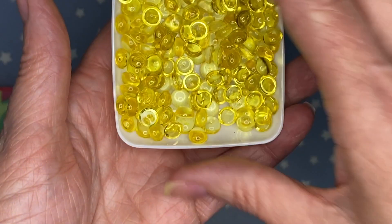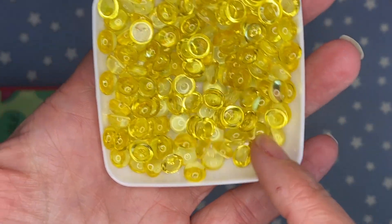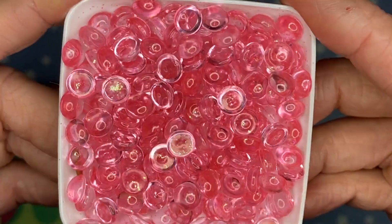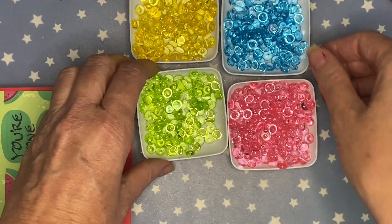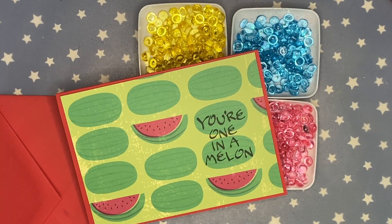Before I go, I wanted to show you my Summer Vibes 2024 release. We have the glittered lemon yellow, the glittered lime, the pink flamingo, and the ocean blue. These are currently available in my Etsy shop or you can direct message me for purchase. Thank you guys so much for stopping by and have a great day. Bye guys!